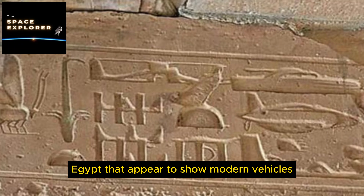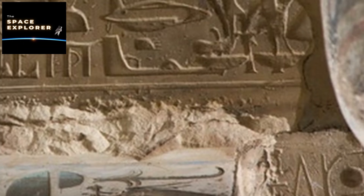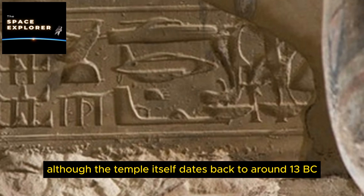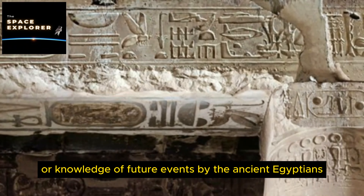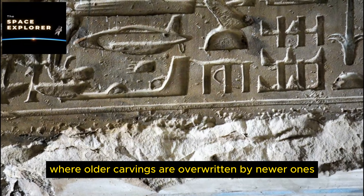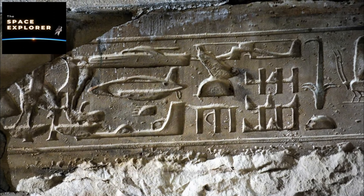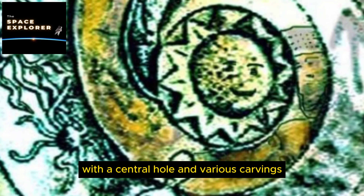6. The Saqqara Bird. The Saqqara Bird is a wooden artifact shaped like a bird with features some believe resemble modern aircraft, including a fuselage-like body and distinctively positioned wings. Discovered in 1898 in the tomb of Pa-di-Imen in Saqqara, Egypt, it dates back to approximately 200 BC. Its aerodynamic design has fueled theories about ancient Egyptian knowledge of flight or advanced technology, though others dismiss it as simply a stylized bird model or ceremonial object.